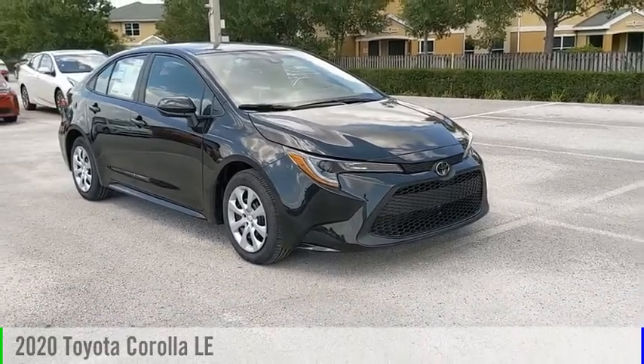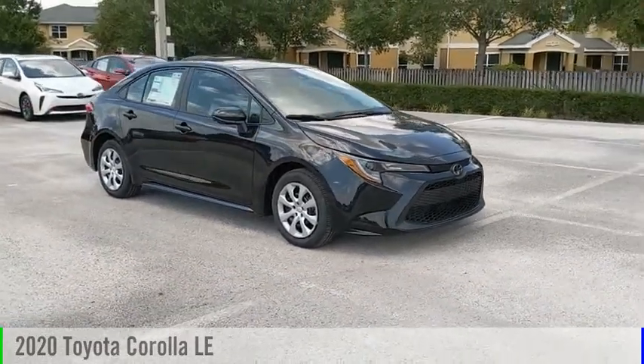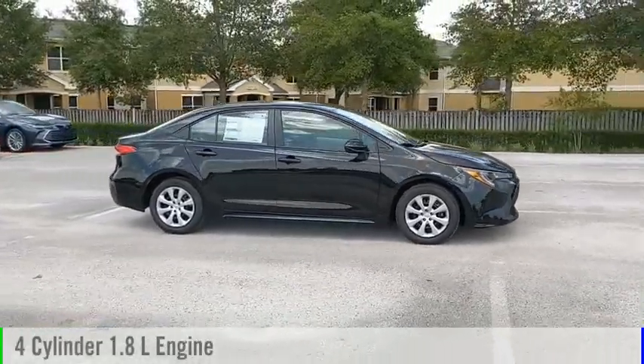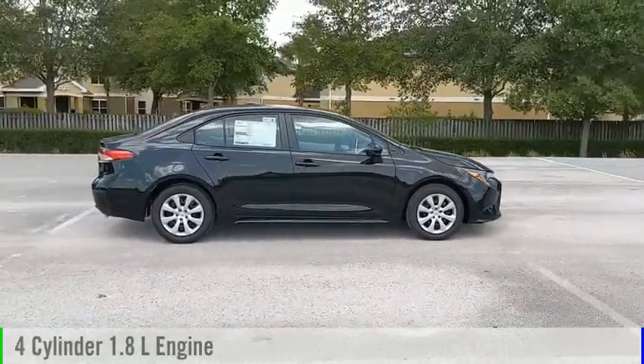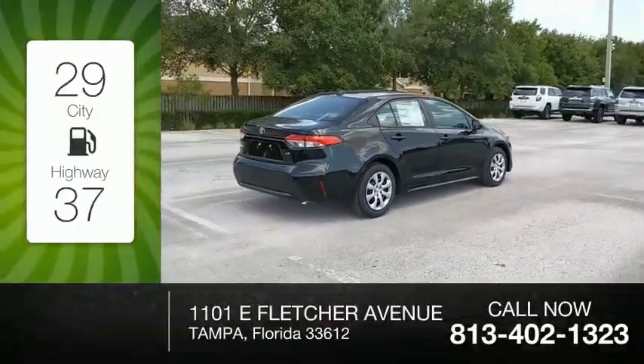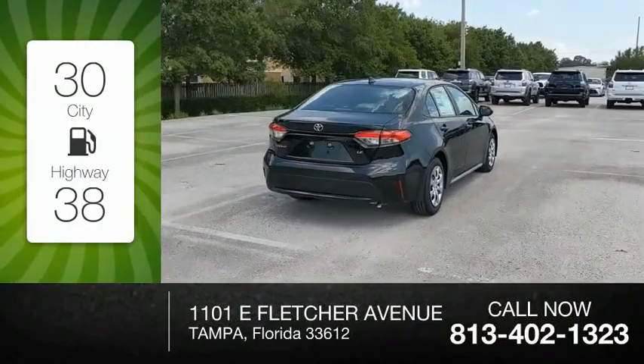Take a ride in the 2020 Corolla. This vehicle is powered by a front-wheel drive, four-cylinder, 1.8-liter engine, and comes with a continuously variable transmission. Great fuel efficiency saves you money by requiring fewer trips to the gas station.